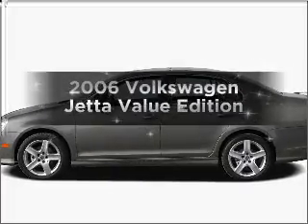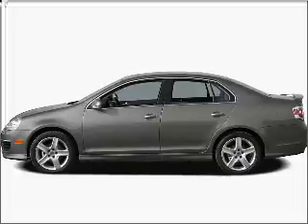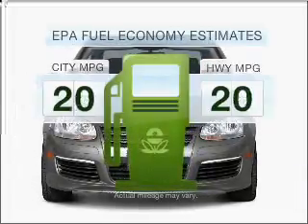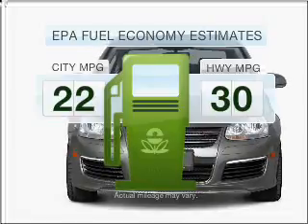Introducing the 2006 Volkswagen Jetta. Travel the roads in style and comfort in this great vehicle. Low emissions and the good fuel economy offered in this vehicle are important to you and the environment.